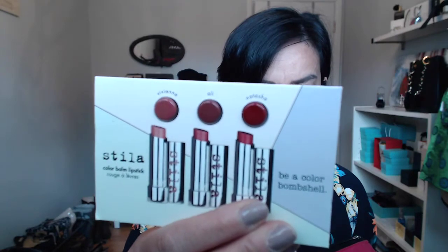Next is a sample size of the Stila lip cream — it's a really nice lipstick. I've also got samples from another friend who works at the Philosophy counter; she gave me a whole bunch of goodies for you guys to try out, so I've included those in there too.